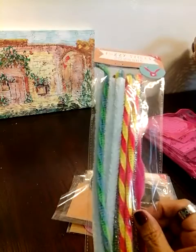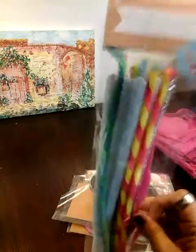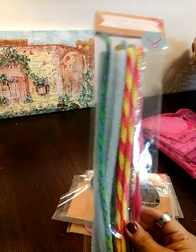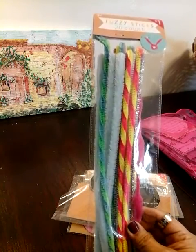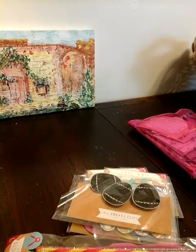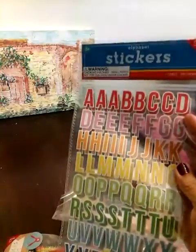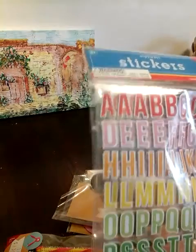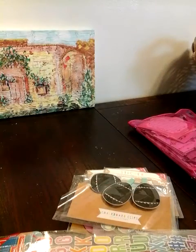I actually got the idea from Andrea's dad — he's very artistic and he did a project, and I was like, that is so cute. So I'm going to try it and then share with you guys. And I got these pastel alphabets — I got two of them. You get one sheet with 80 stickers.